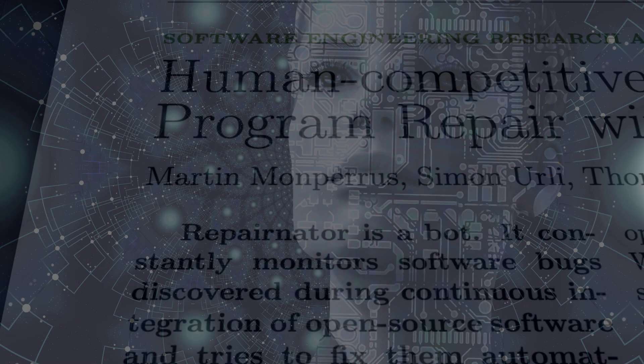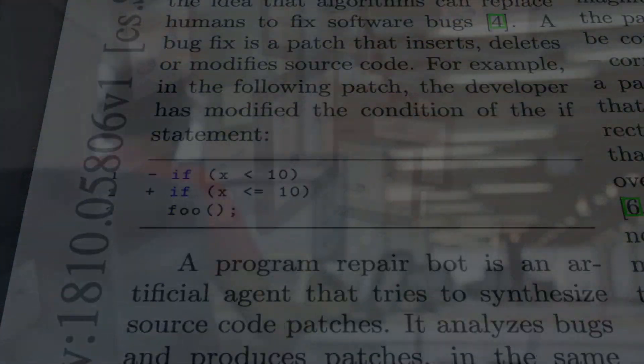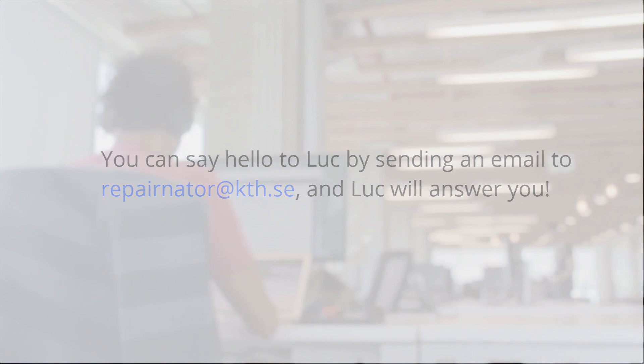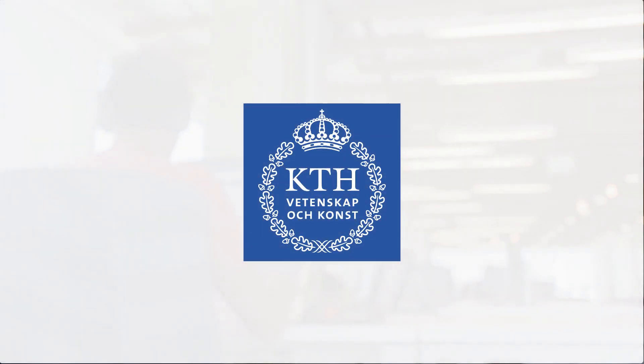Today, this is academic research. Tomorrow, this will have a huge impact on industry. Stay tuned to find out more in the future.